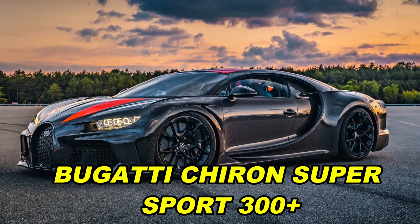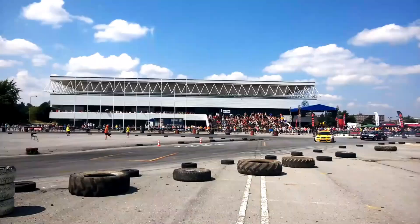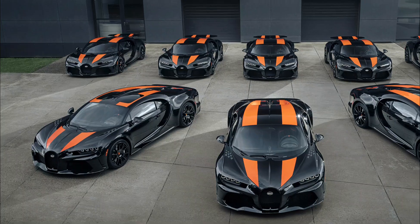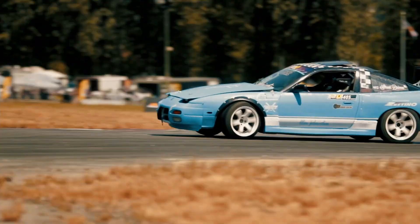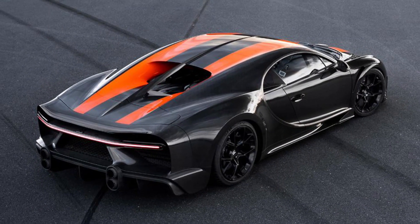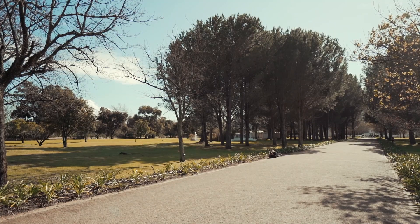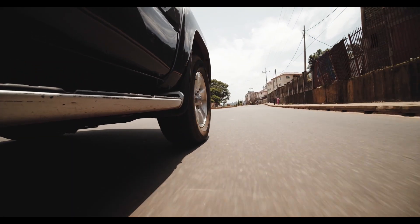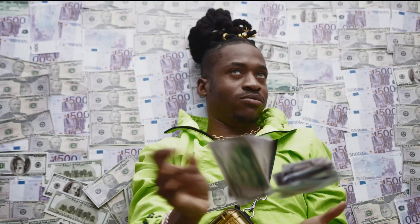Bugatti Chiron Super Sport 300 Plus. Bugatti made everyone look when they said a special Chiron went over 300 miles per hour. The Super Sport 300 Plus is a fast car made to remember this achievement. They're only making 30 of them. It's like a cooler version of the Chiron with a sleek design and stripes. Even though it's called the Super Sport, they're not letting it go faster than 277 miles per hour. The car is made to be great at going super-fast, with a special shape that helps it stay stable and go really quick. The price for this supercar is $3.9 million.